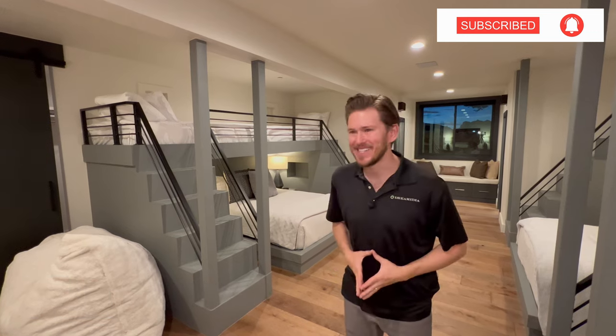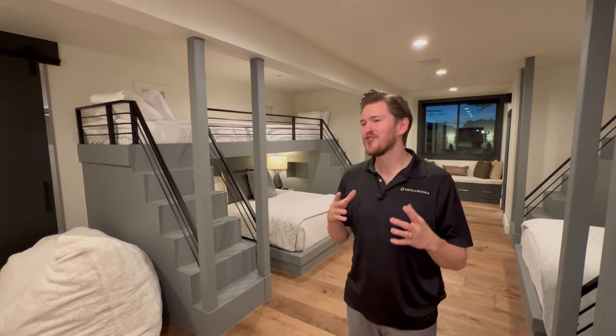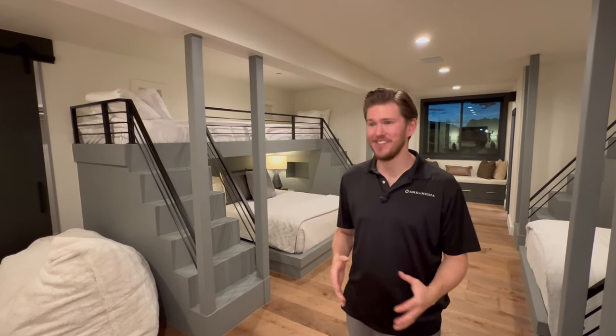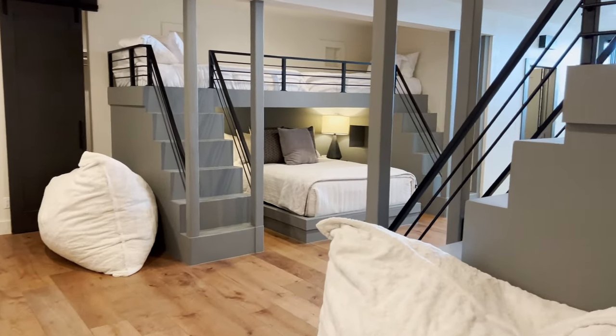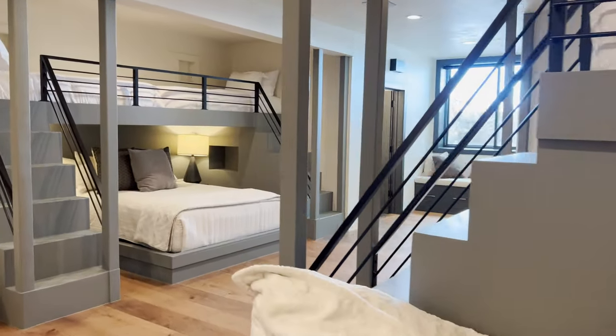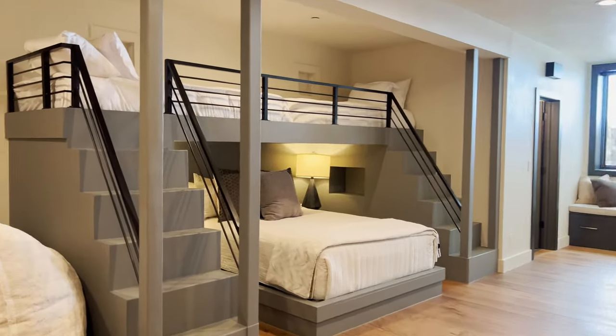What's up, Dream Media family? This is Zach. Welcome back to another episode. Today I'm going to be featuring something that's not traditionally on the Dream Media channel, which is the coolest kids' bunk room that I have ever seen. I just wanted to show this thing off and give others inspiration as to things that you can do in your very own home.